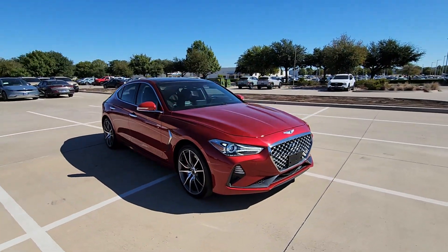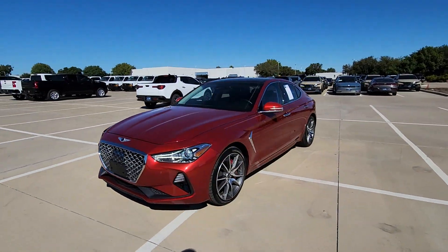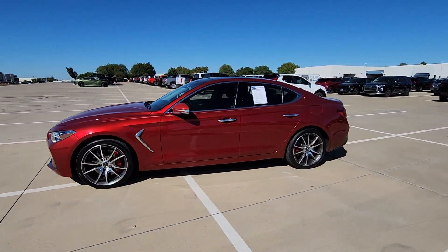Its high-end materials and design mesh seamlessly with its suite of luxurious amenities and advanced safety features to create a compact sports sedan that's nothing less than thrilling.